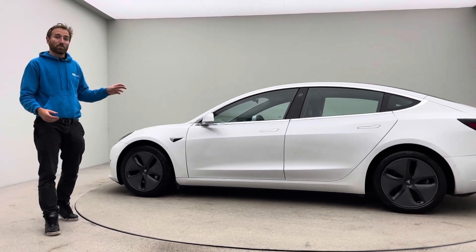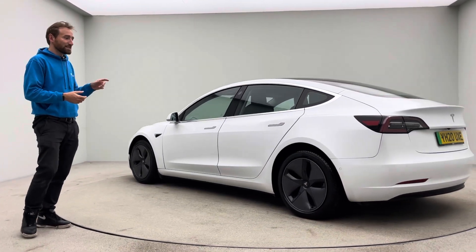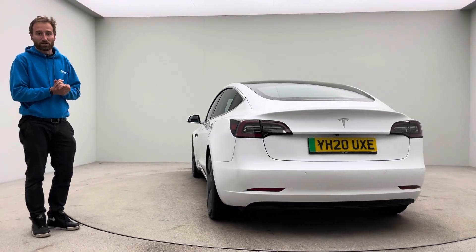We can also assist you getting set up on the Tesla app, which enables you to access that fantastic supercharging network. In addition, we also have a partnership with a business called Omi, which will enable you to access a home charging point as well.